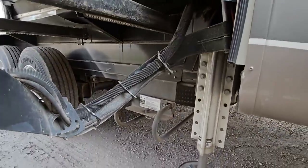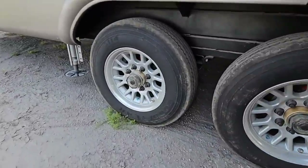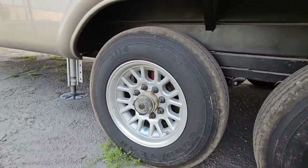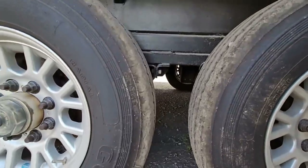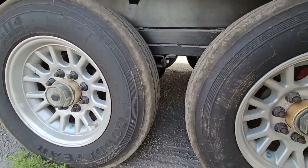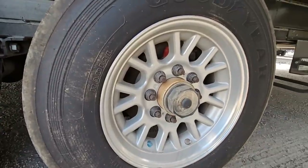Check out the Goodyear G114 Unisteel tires — super high-end tires. Check out the suspension: it's full independent suspension, and I believe this is a Moride suspension. Very, very cool.